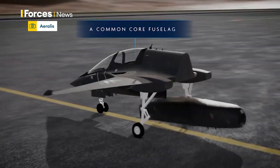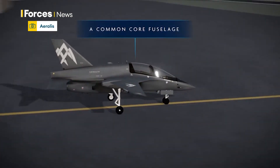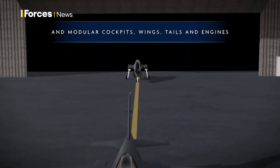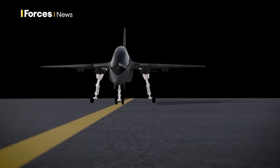Airlines have used this modular system for decades, but this is the first time it's been attempted with a military jet. Eralis want this to be the RAF's next training aircraft — a replacement for the Hawk — but it could also be reconfigured to do other jobs too.